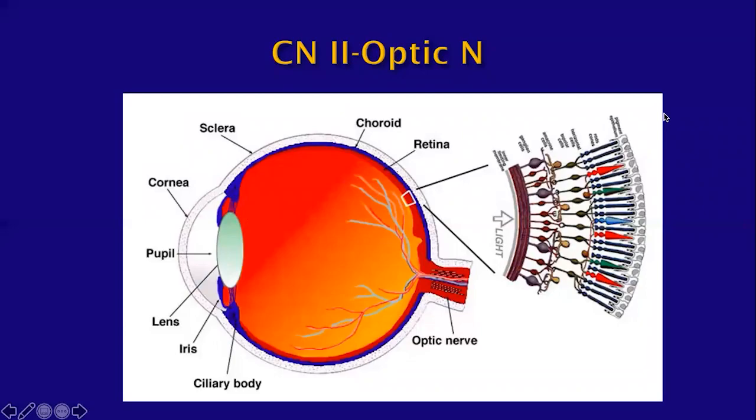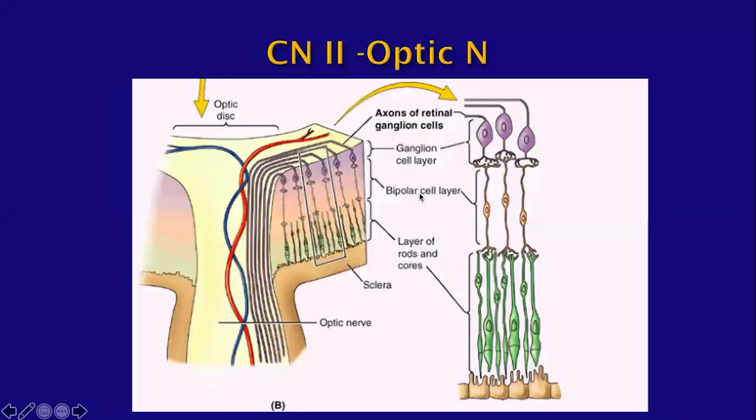Moving on to cranial nerve two, the optic nerve. Before we get to the optic nerve, let's go over the anatomy of the globe. You have three layers: the outer layer is sclera, the middle layer is choroid, and the inner layer is retina. Within the retina, you have cells called the ganglion cell layer, which is the innermost layer. The axons of these retinal ganglion cells extend posteriorly at the optic disc and form the optic nerve.